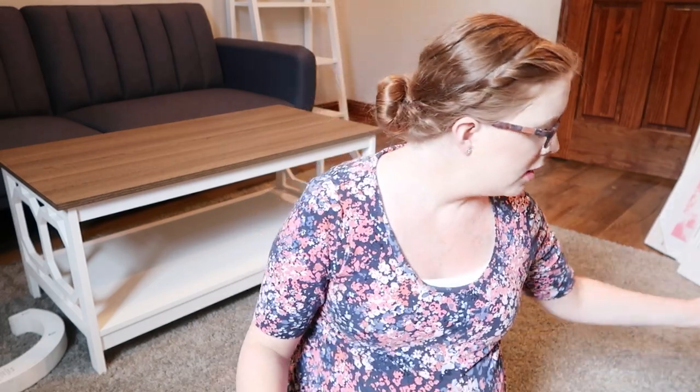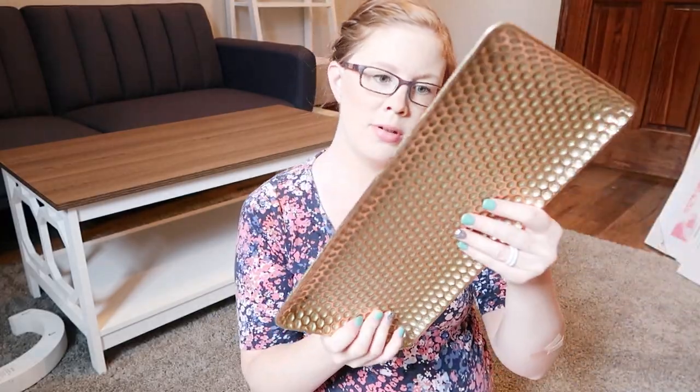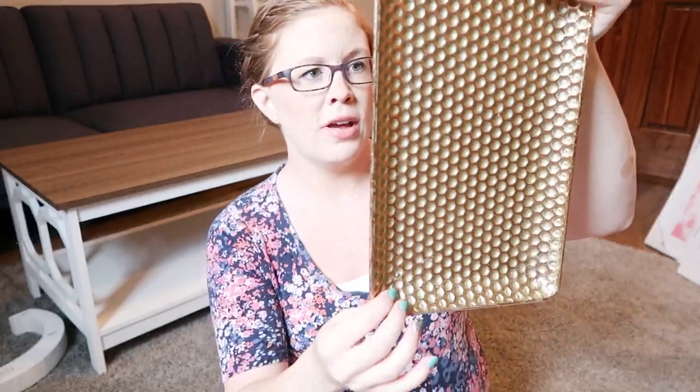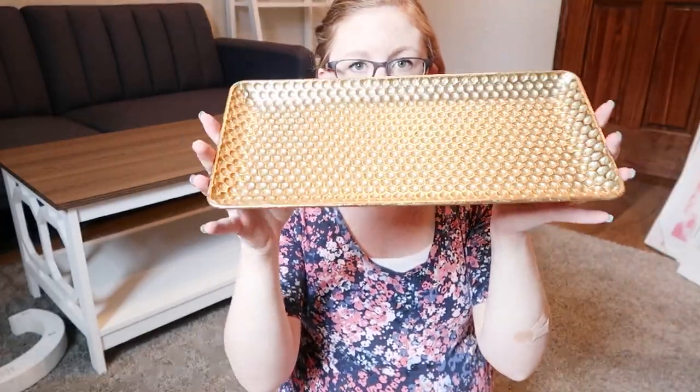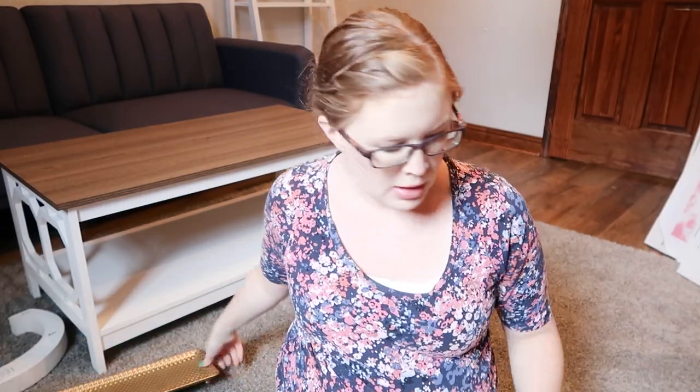I saw this beautiful little tray with a really pretty dimpled effect — this was $11.99, full price. I thought I could put staplers on it or just find something to do with it, but it's really pretty. Okay, so that's all the random stuff — the rest is decor and wall decor.